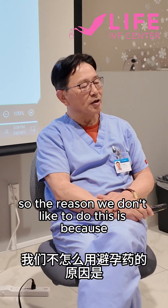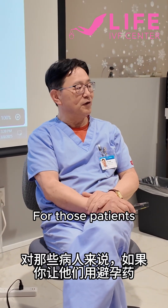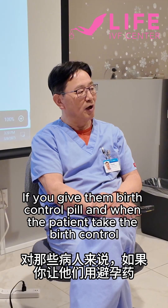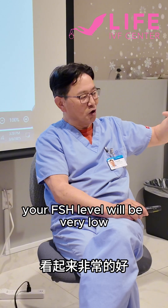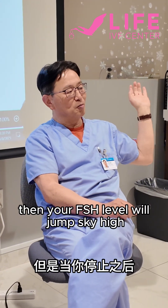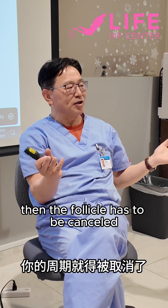The reason we don't like to do this is because 59% of our patients have a diminished ovarian reserve. For those patients, when you give them birth control pills, your FSH is absolutely very low. But when you withdraw the birth control pill, the FSH jumps sky high. Whenever it jumps sky high, then the follicle cycle has to be canceled.